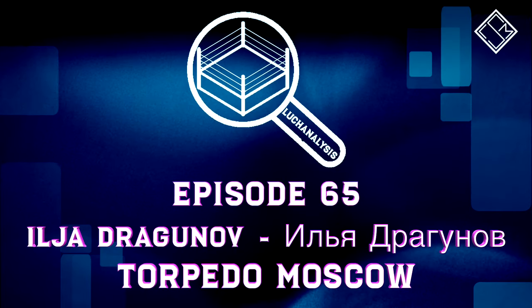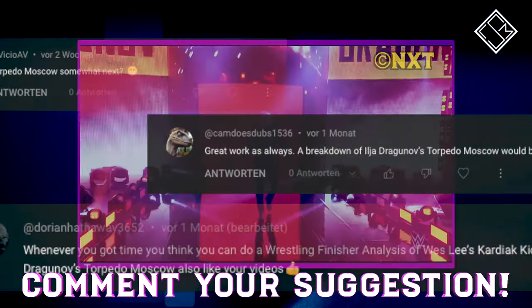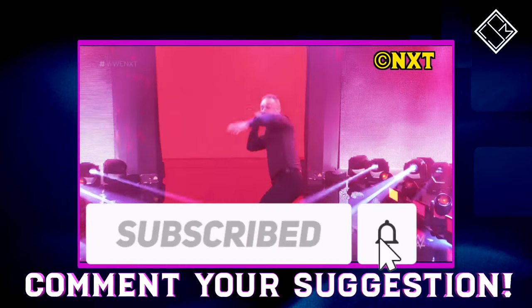Now let's take a look at the finishing technique of Ilya Dragunov, Pido Moscow. Thank you to everyone for the video suggestion — if you have a suggestion, drop it down in the comments.